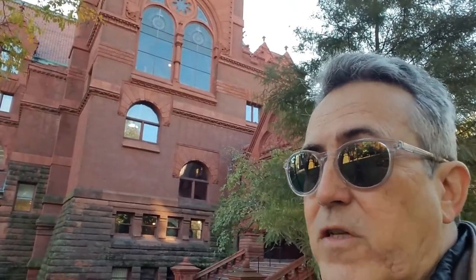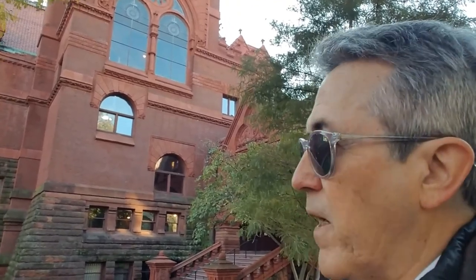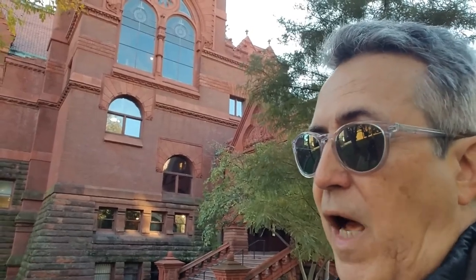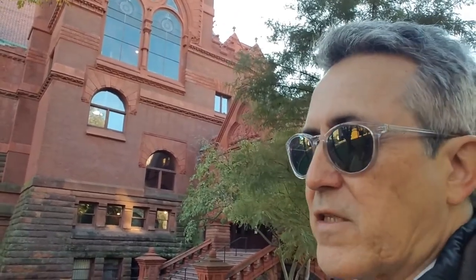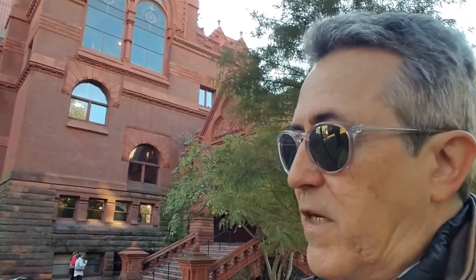This is the Fisher Fine Arts Library. It was designed in the late 19th century by Frank Furness, and this building served as the main library of the University of Pennsylvania until 1963, when the collection outgrew the capacity of the stacks.